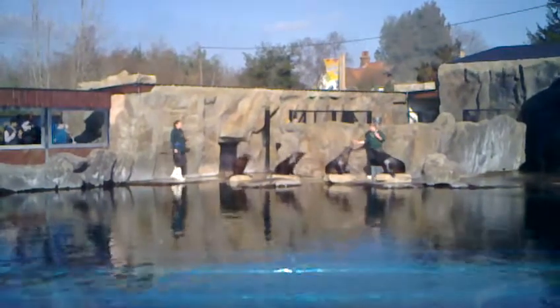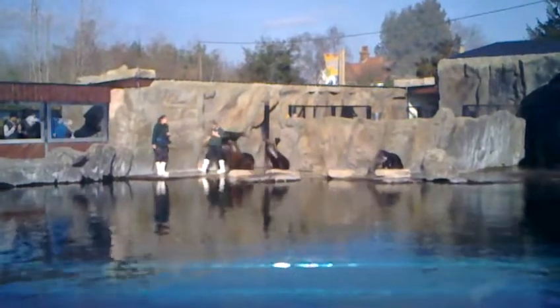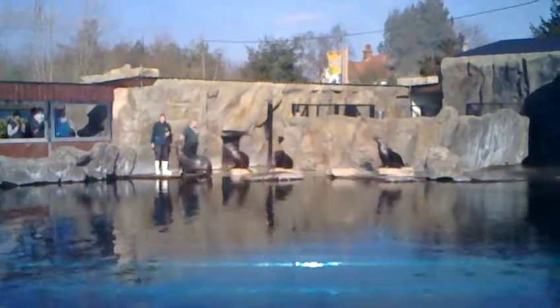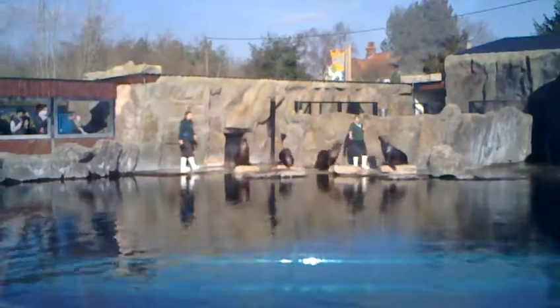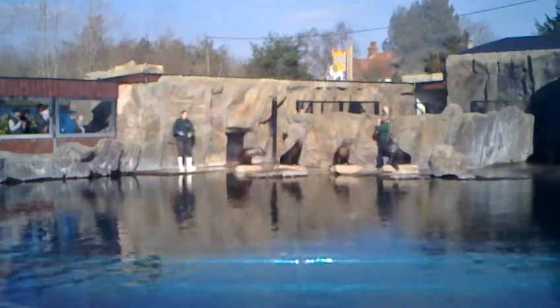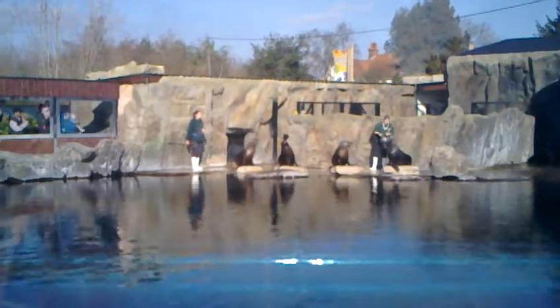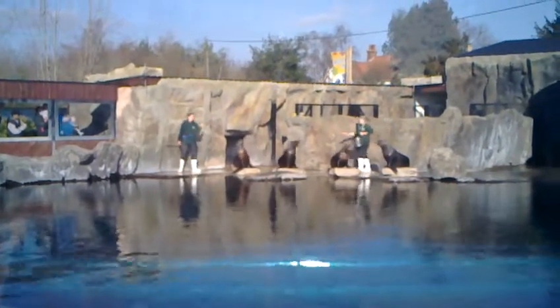Another difference between the two is the way in which they move about on land. We've taken Sydney off her stand and she's going to show you just how agile she is when it comes to moving around. You'll notice that she walks on all fours — she has two smaller hind flippers combined with those large front flippers which she rotates under her body as she goes, meaning she can quite easily keep up with the same speed as your average human being.